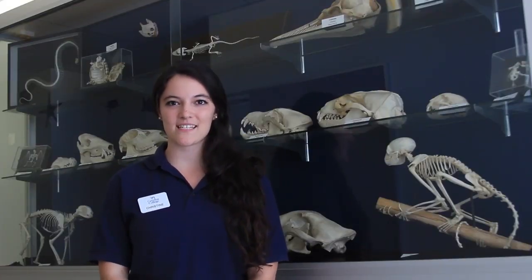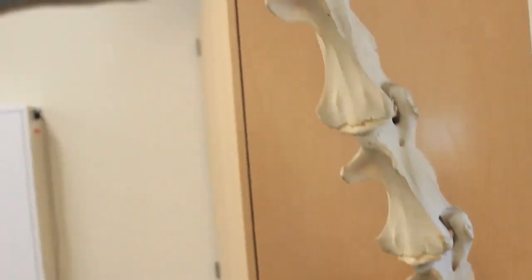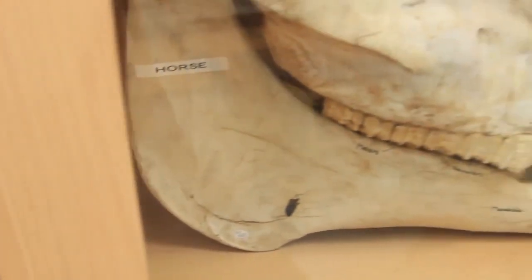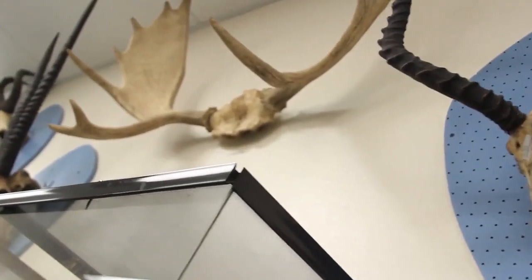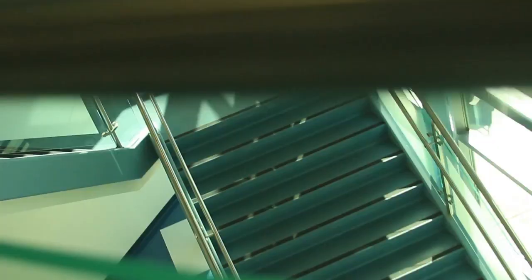Another new building is our state-of-the-art science and lecture complex. You may find yourself attending classes here in anatomy and physiology, chemistry, biology, and botany. Ever see a giraffe's head in person? We have one in our zoology classroom. Other specimens can be discovered in hallway displays, and the bones are real. Cerritos College has one of the largest collections of real bones of community colleges in the greater L.A. area.